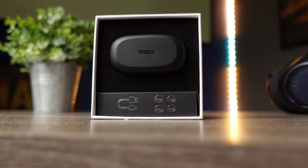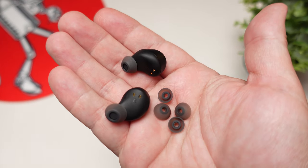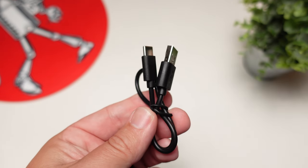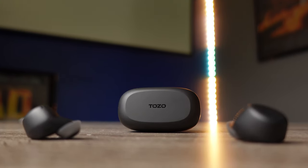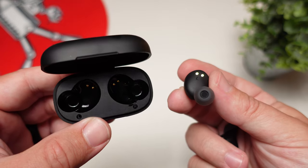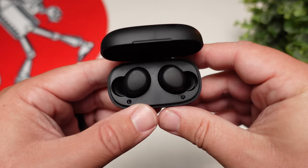Inside the box they include small, medium, and large ear tips in the new design — the medium fit me perfectly right out of the box. The charging cable is USB-C. You won't get wireless charging at this price, but the battery life is pretty decent: about six hours on the earbuds themselves and around 24 hours total with the case.